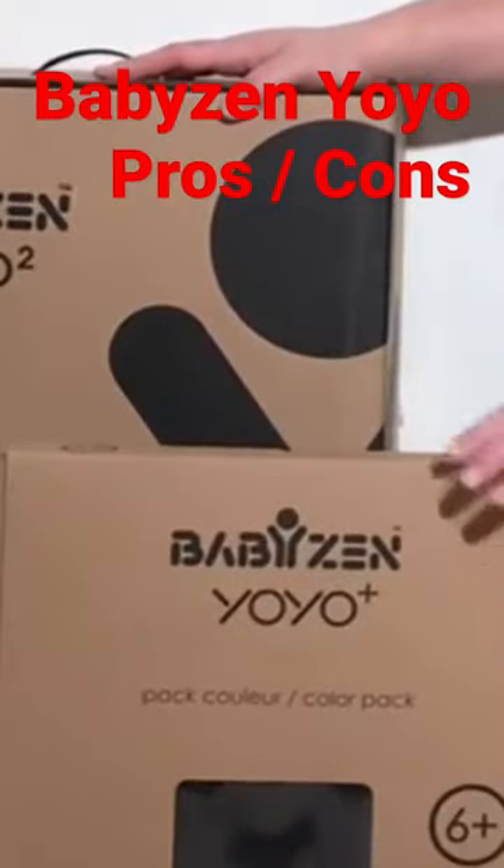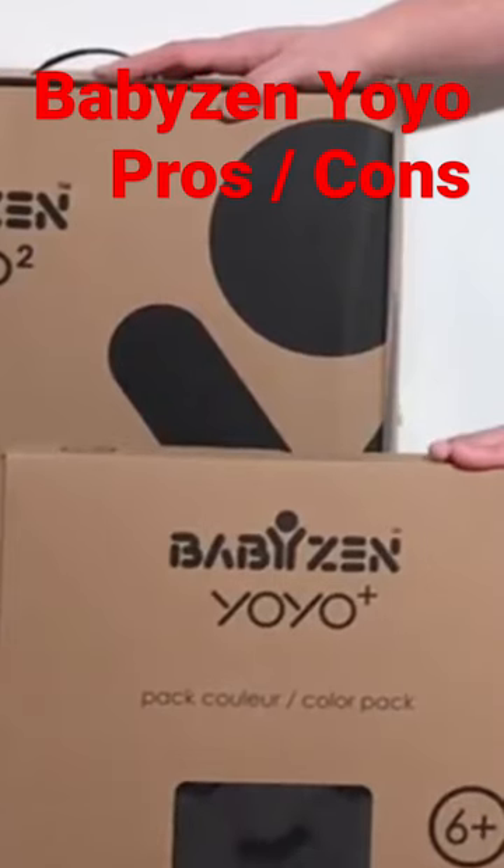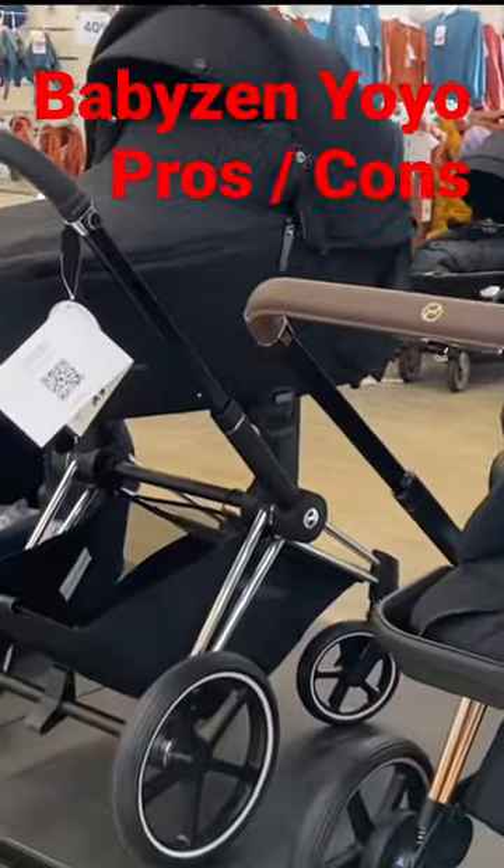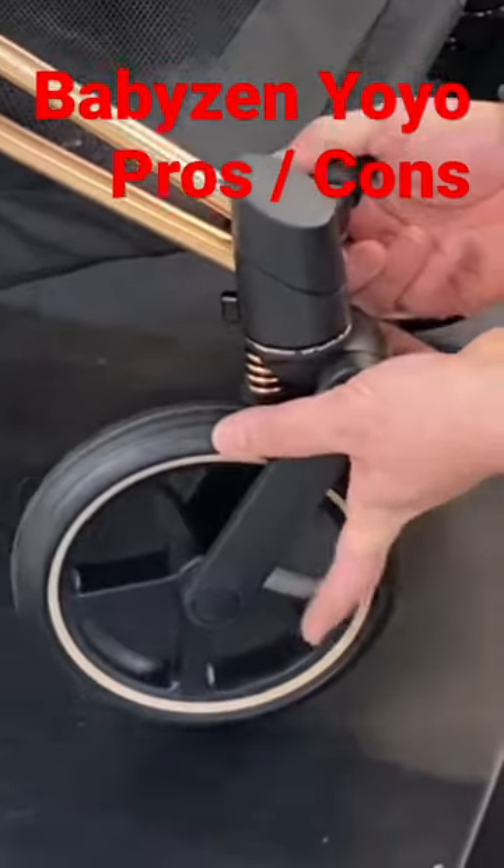To know more about the Yoyo 2, we recommend watching our full review which has been linked in the comments. In addition, if you're currently shopping for a stroller, we've also linked the buyer's guide on our Patreon page which lists a wide range of models that we recommend.